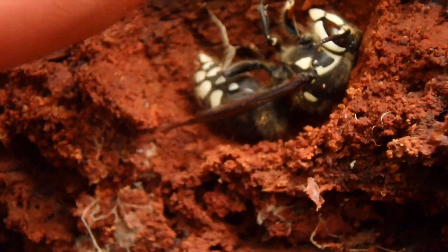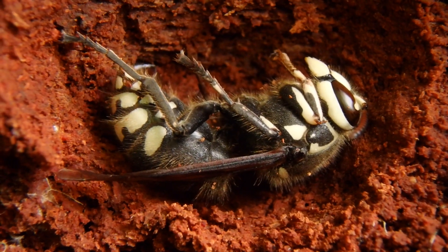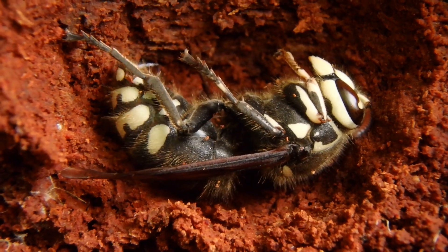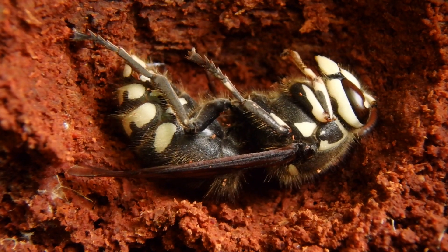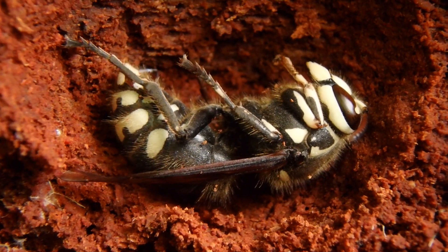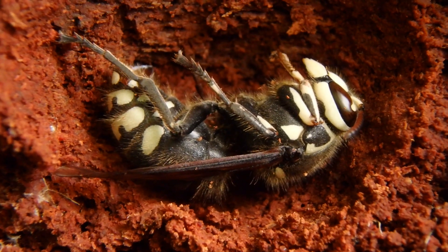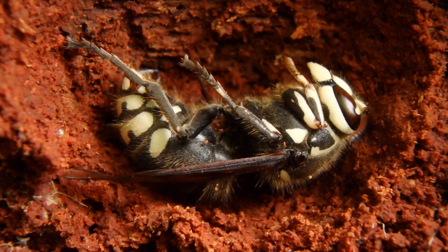I don't want to disturb her too much. If you look at those colors - aposematic coloration, opposing colors - bright white mixed with dark black, let you know: stay away from me. I'm dangerous, I will defend myself and you're going to regret it.